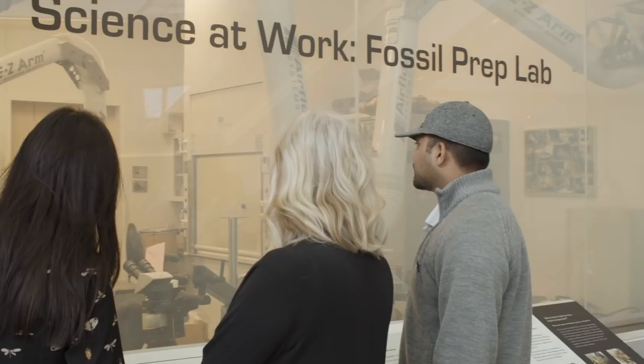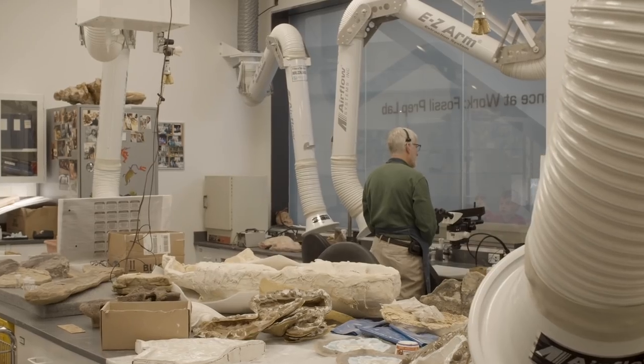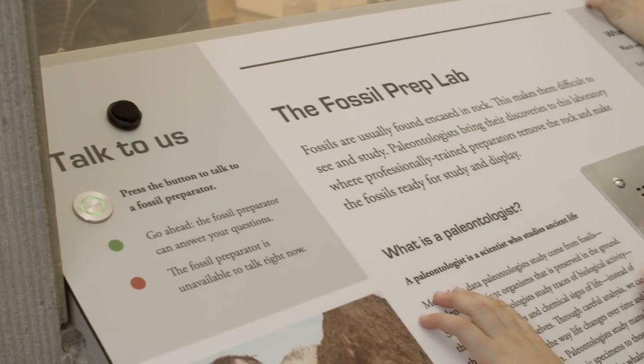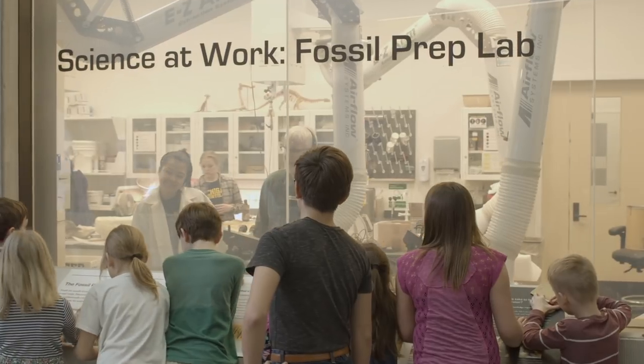One of the really exciting things we're offering in the new museum is an opportunity to participate in science. It's an active lab building, so we have the opportunity to put science on display where people from the public can contribute to analyzing data or to collecting data.